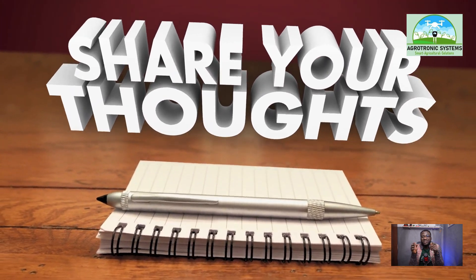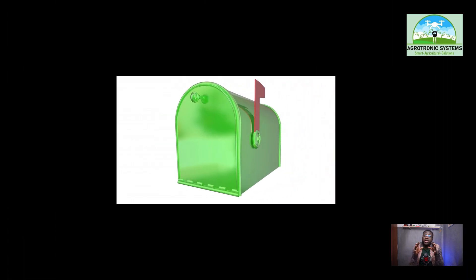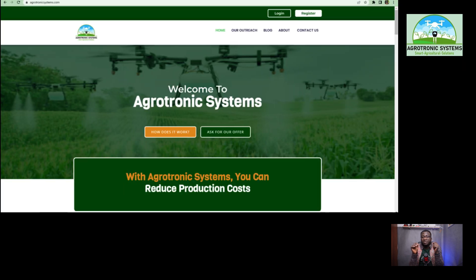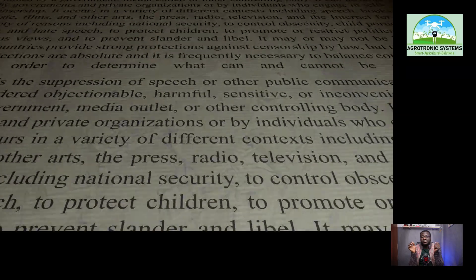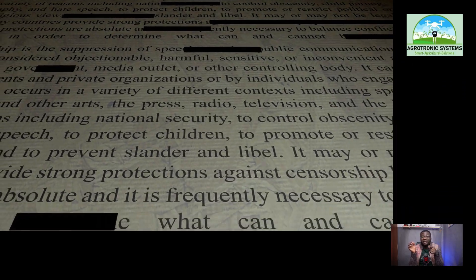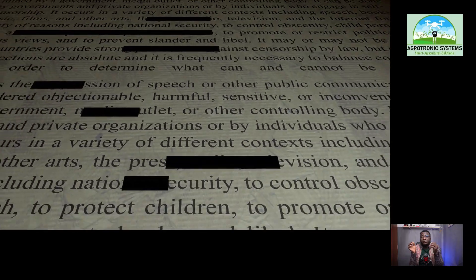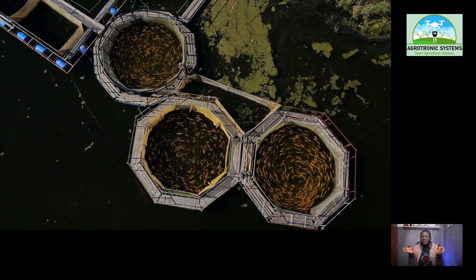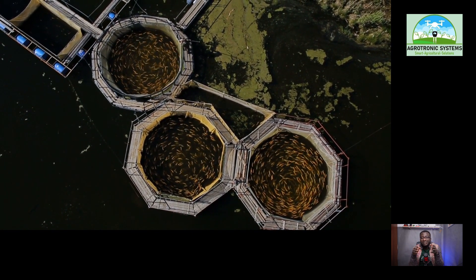Hope you found this video informative and helpful. If you have any questions or comments, please leave them below. Thank you for watching and don't forget to subscribe for more informative videos like this. Please check our website www.agrotronicssystems.com and subscribe to the email list — there are a lot of PDF articles there that will be helpful. You can check the description below where we have links where you can buy some of the materials and equipment we mentioned — you can buy them from Jumia, from Amazon if you have access, or from other companies in Nigeria.